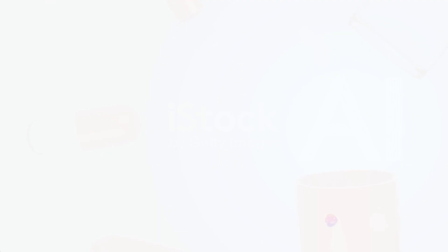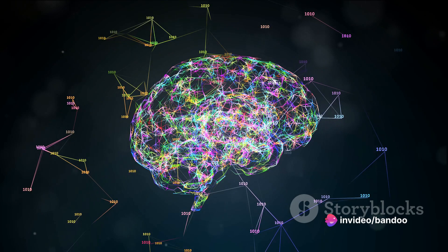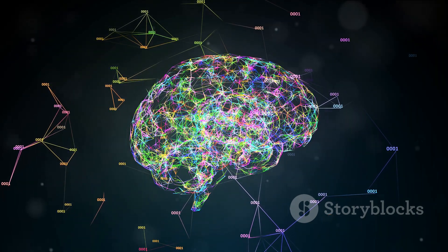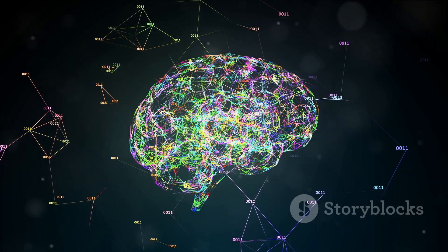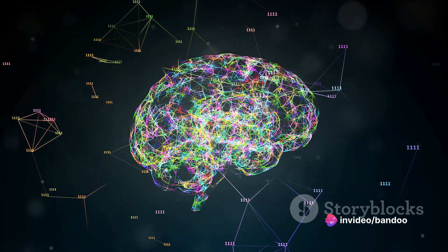The predictive analytic capabilities of AI are another major asset. AI algorithms can predict drug toxicity and adverse effects more accurately than traditional methods, helping researchers prioritize drug candidates with the highest likelihood of success while minimizing safety risks.